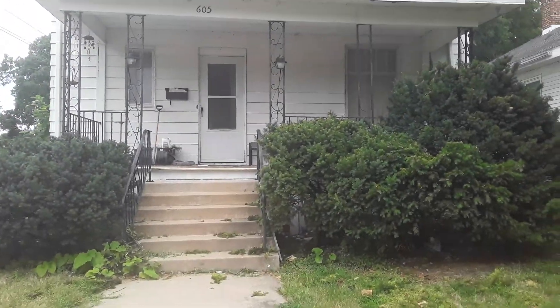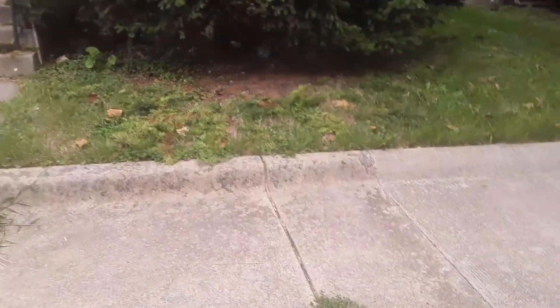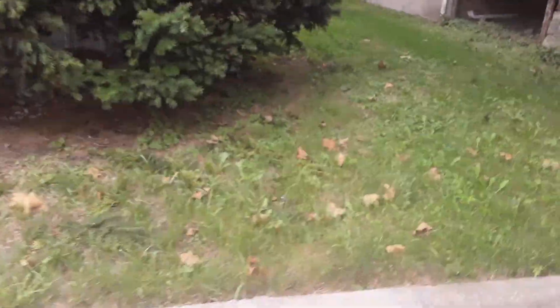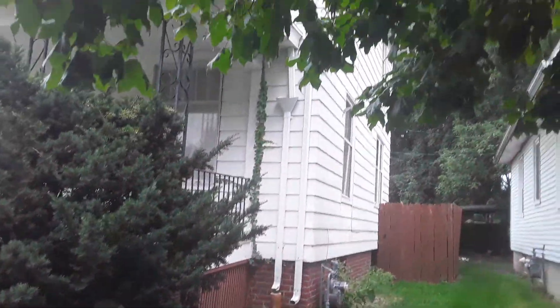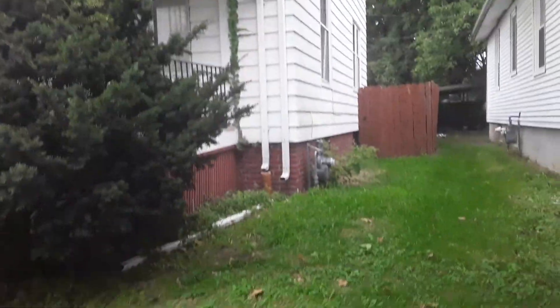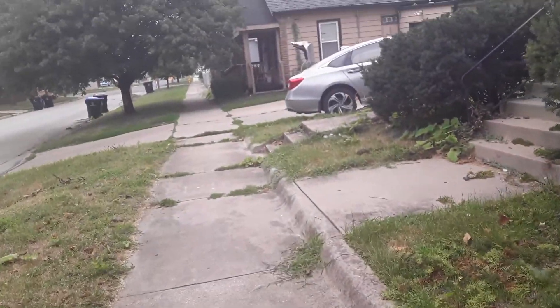The lady wants to sell it. It's an inherited house, and she does not want it. It needs a lot of work, as you can see coming up here in our video.